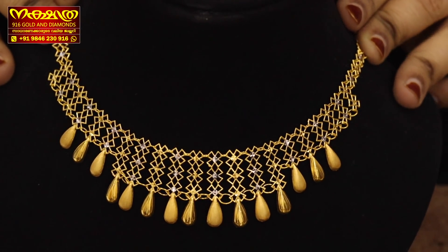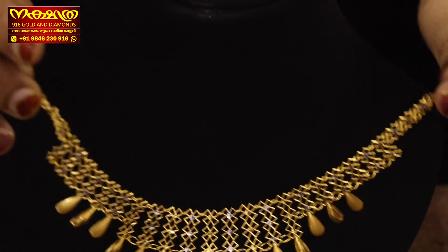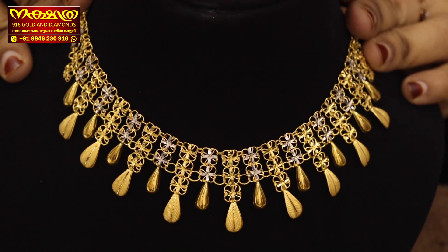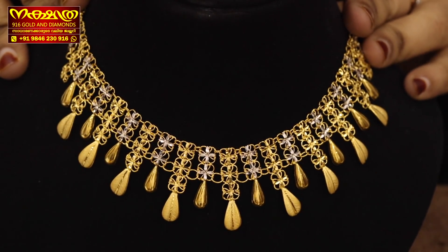We have two options here. We have a very cute collection with a good look at the weight of our Kuwaiti Chokers. We have two different patterns.